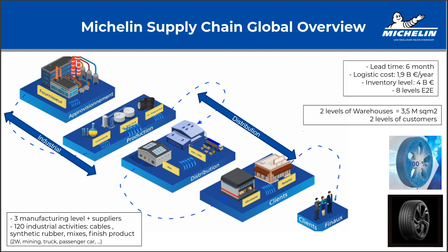We have 120 industrial activities around the world, covering cable, synthetic rubber, mixes, and obviously finished products — making tires.